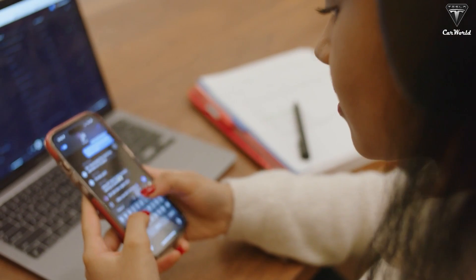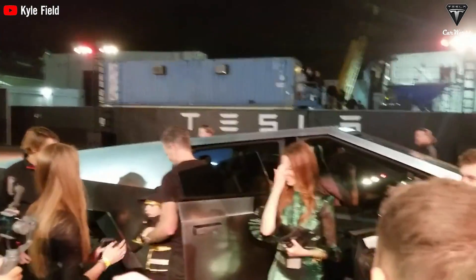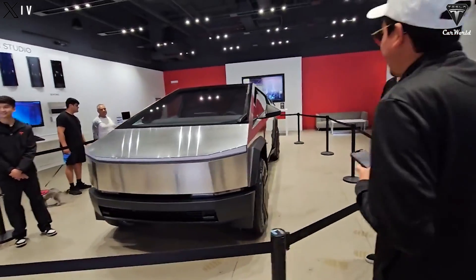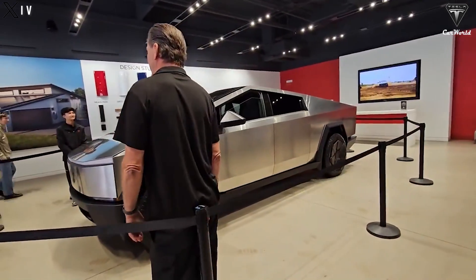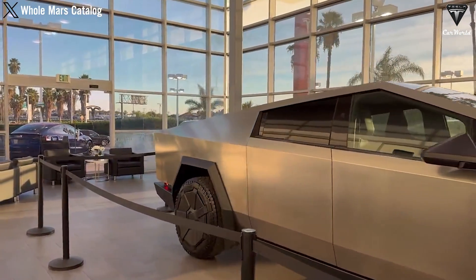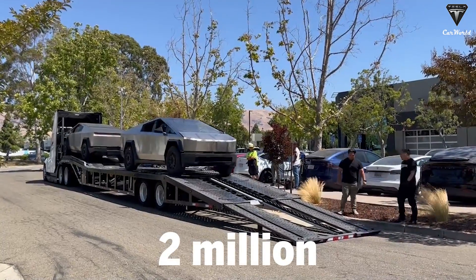Cybertruck owners are reporting that they've received messages from Tesla requesting that they bring their trucks in for a motor replacement, including those with either the dual-motor or tri-motor versions. It doesn't matter if you have the tri-motor or dual motor — both models are getting this new motor, provided you want it. Some users have reported a slight vibration in the drivetrain, but that's not a major issue and seems pretty uncommon. Tesla also did a voluntary recall at the end of June to address issues related to improperly adhered bedliners and windshield wipers. The company continues to deliver trucks from the initial production run due to having over 2 million pre-orders.